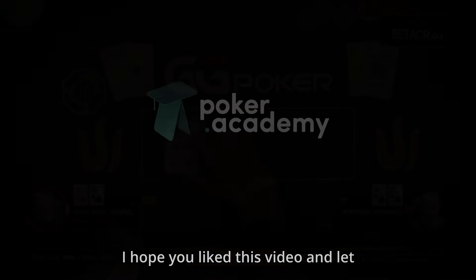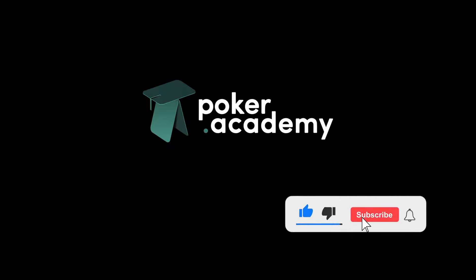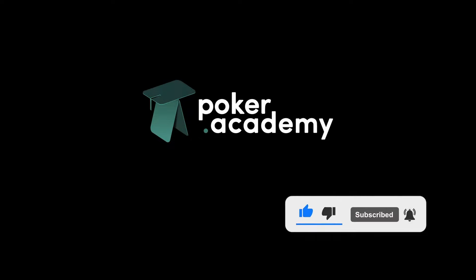I hope you liked this video — let me know in the comments if you ever folded kings preflop. Don't forget to subscribe, and see you next time. Bye!